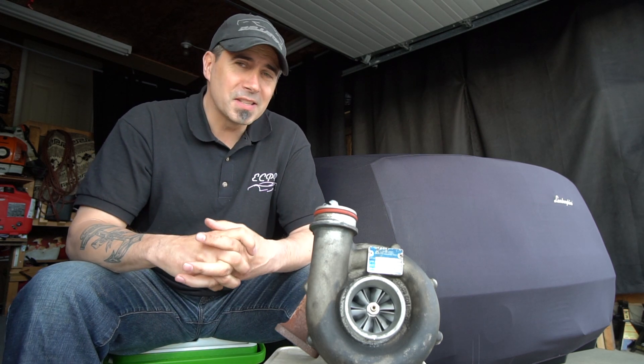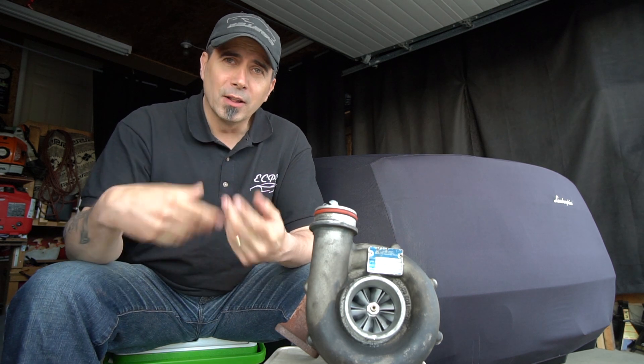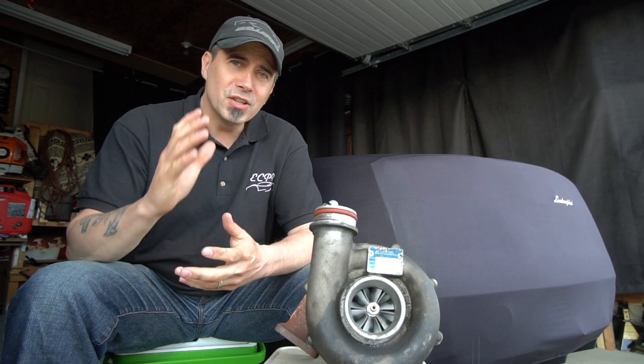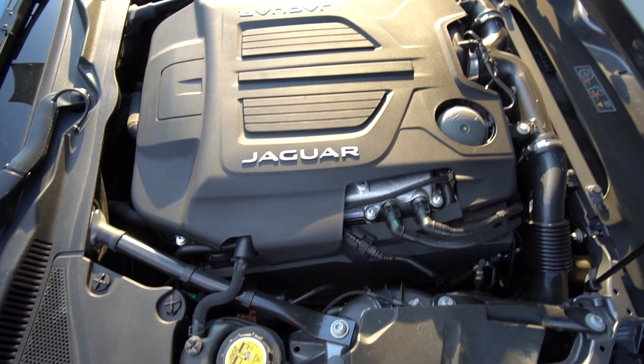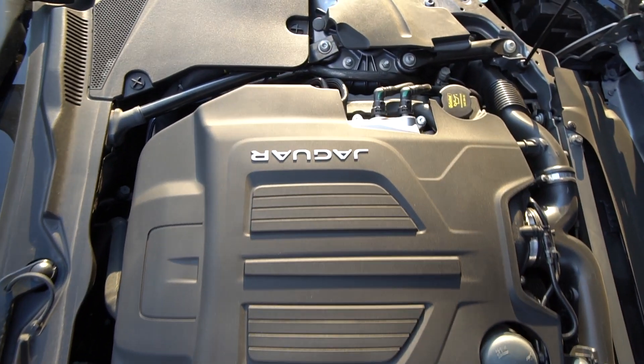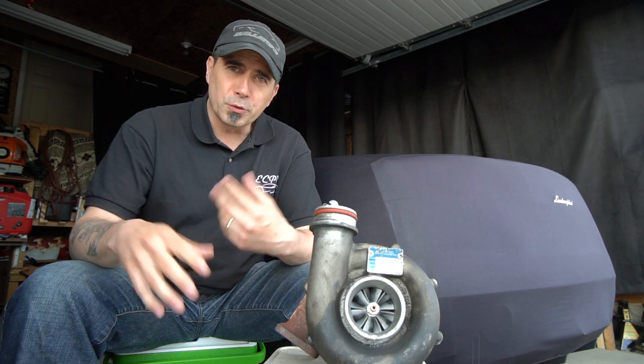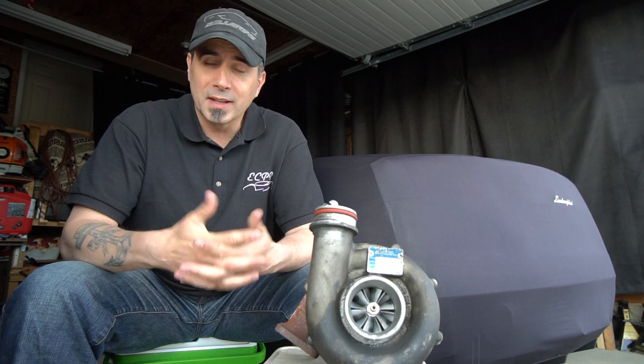A key drawback of supercharging is power limits, primarily due to static compression ratio. Even at low RPM — say 1,500 RPM — if you hammer the throttle, the engine must be able to handle that. The system must be engineered so you don't over-boost under heavy load at very low RPM, or you can destroy the engine. Restrictions must be in place to prevent over-compression of the intake charge.